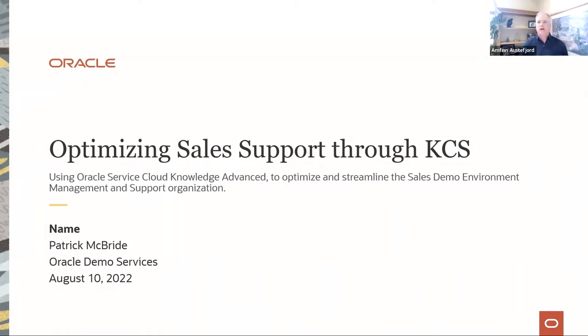Some housekeeping before we begin: this session is being recorded and will be posted on the consortium site, as well as sent out to all who have registered. Please make sure that you're on mute and put your questions in chat — we'll be monitoring the chat and will answer them there or bring them up during the session. We'll also have time for a Q&A session at the end. Sarah Feldman will be posting the link in chat for our events page for upcoming events.